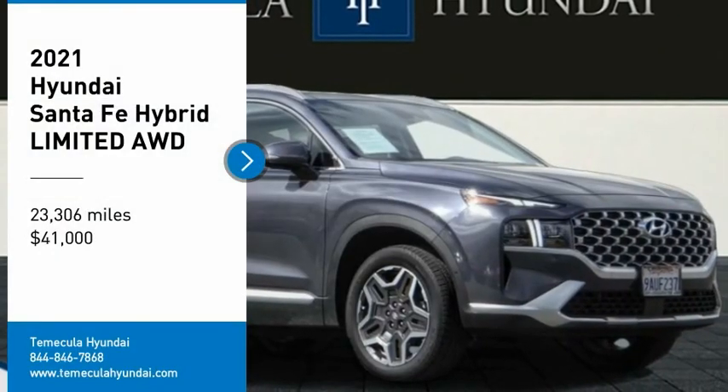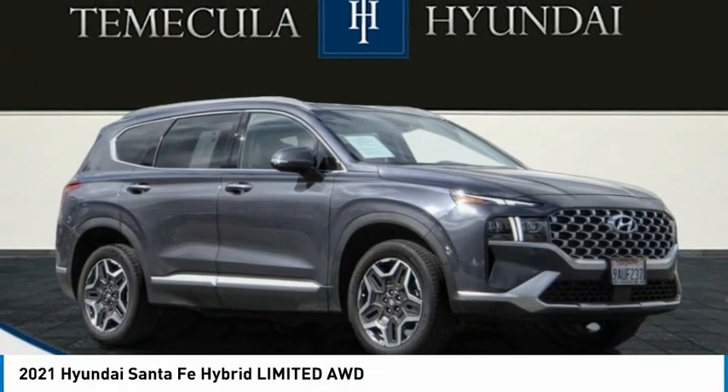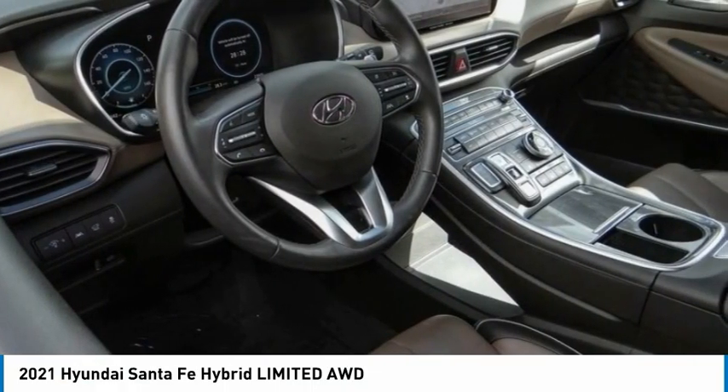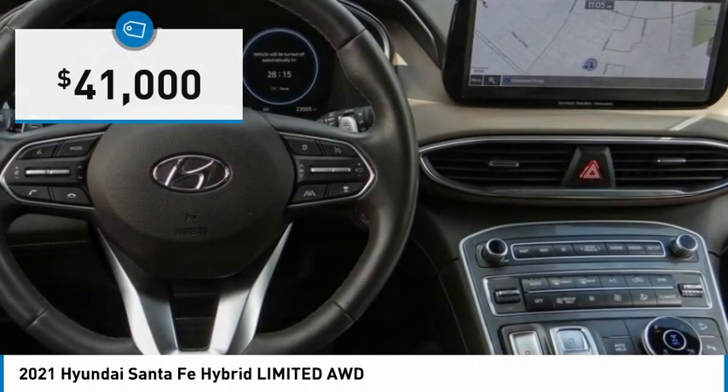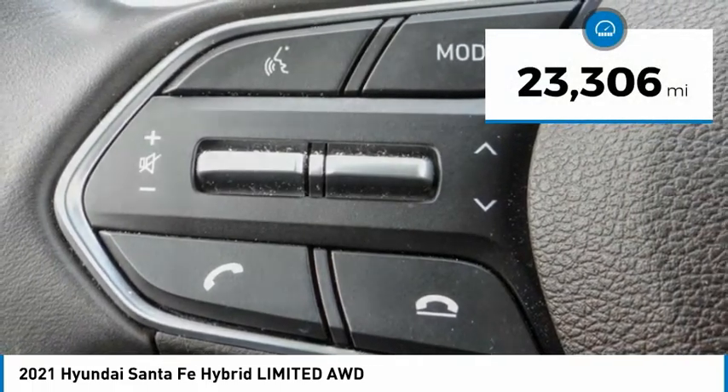Pick up this great vehicle, which is available today — this could be the one you've been searching for. Contact the dealer today and get behind the wheel. It is priced below $45,000 and has less than 25,000 miles.